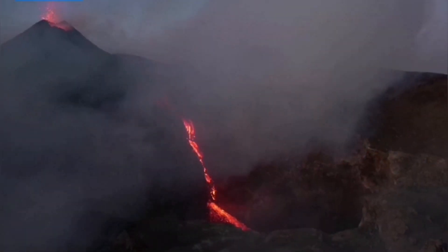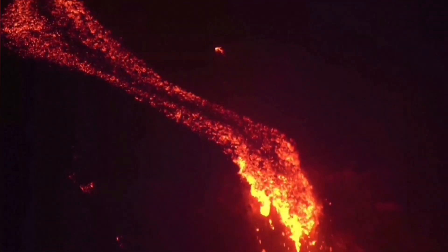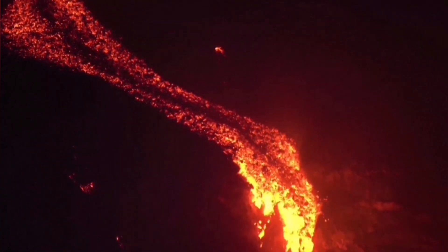This is Mount Etna. This is the summit area of it. And we are seeing a cascading lava from a cone which is erupting, going down toward a cavity or a pit. I will tell you now where it is.